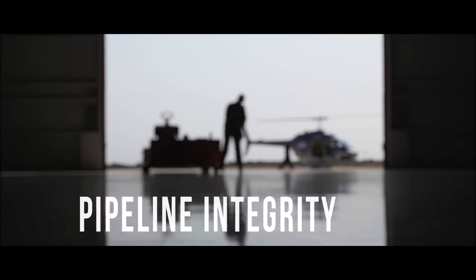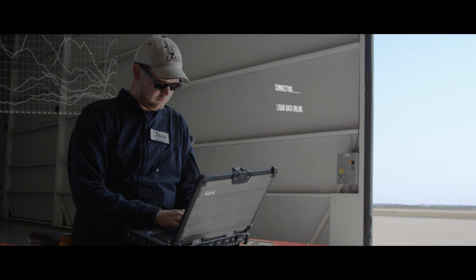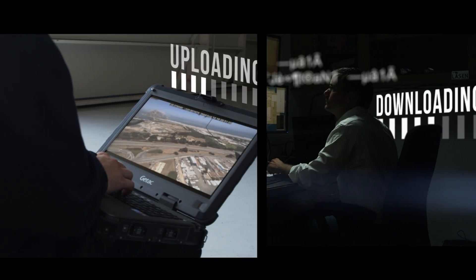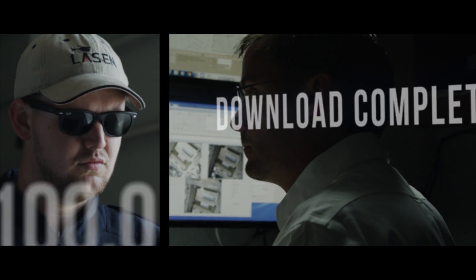A leak detection is only the beginning. Where other inspection systems may only detect leaks, Leyssen provides additional state-of-the-art services for a complete, well-rounded understanding of the integrity of your pipeline.